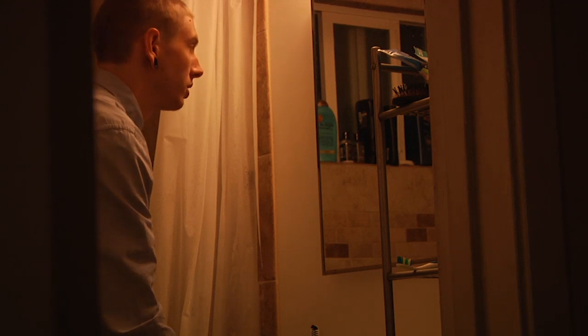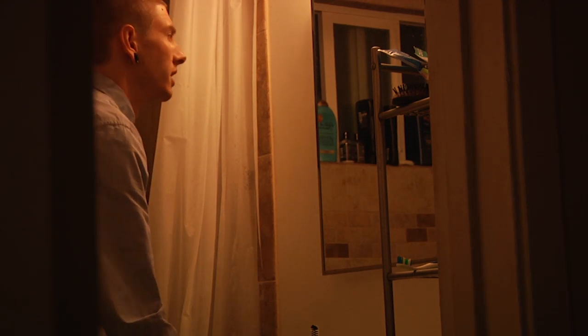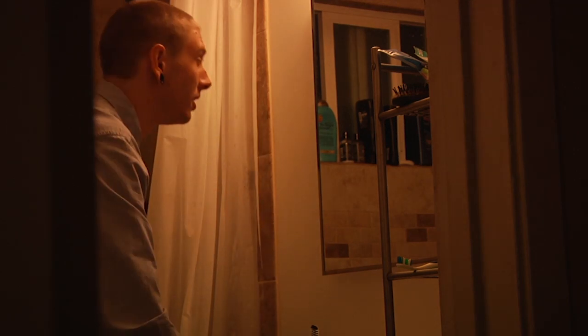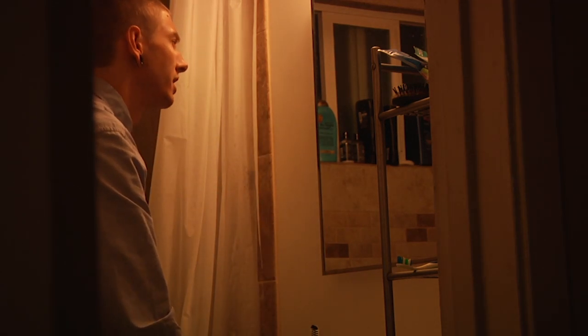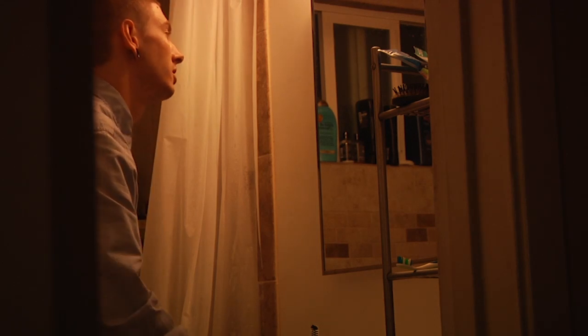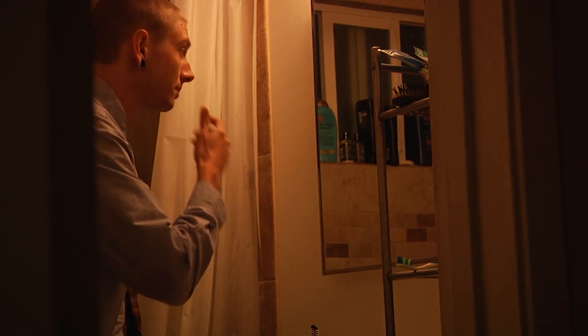Yes! Oh man, but like, what am I gonna wear? She's almost here. You look good. Hi, my name... You got this. Hi, my name is John. How are you? Okay, she's here. She's here. Okay. Got this.